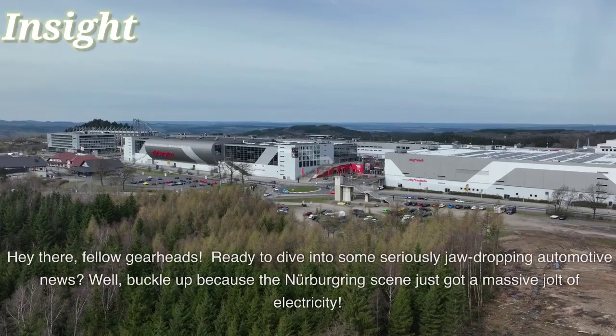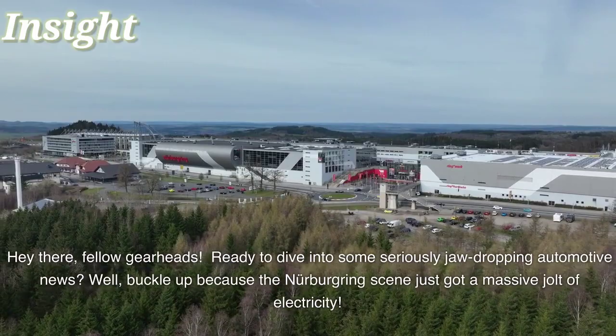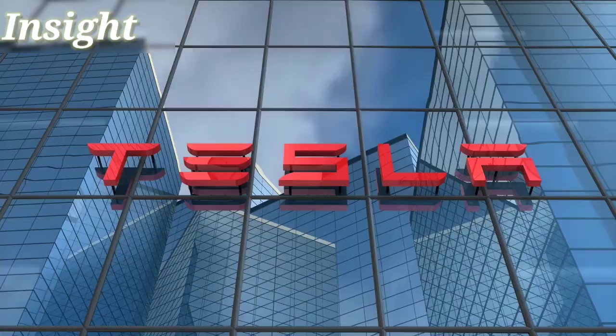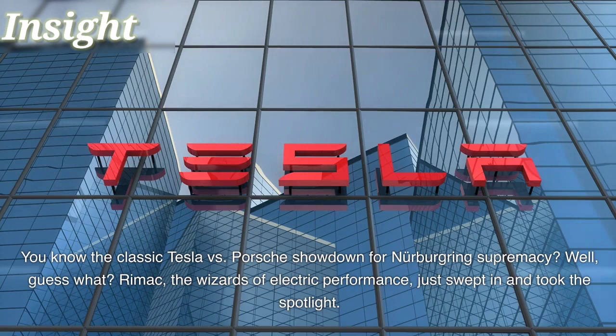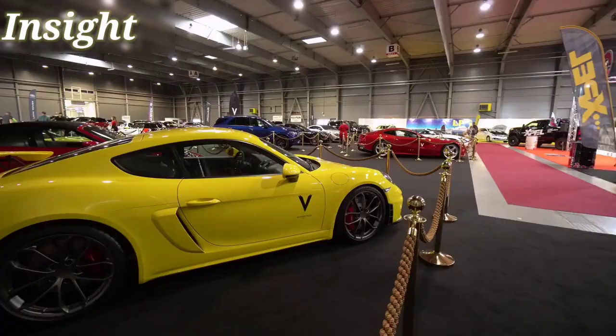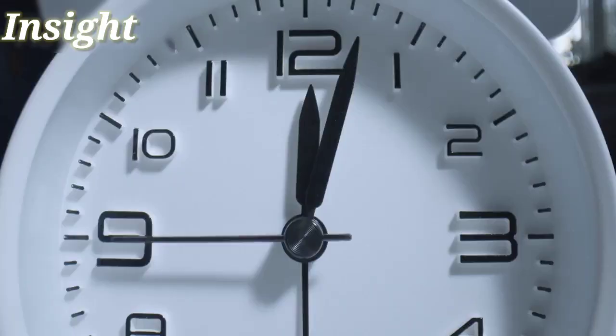Hey there, fellow gearheads! Ready to dive into some seriously jaw-dropping automotive news? Buckle up because the Nürburgring scene just got a massive jolt of electricity. You know the classic Tesla vs Porsche showdown for Nürburgring supremacy? Remitz, the wizards of electric performance, just swept in and took the spotlight. Their mind-blowing Nevera electric hypercar just obliterated records left and right. Let's break it down.